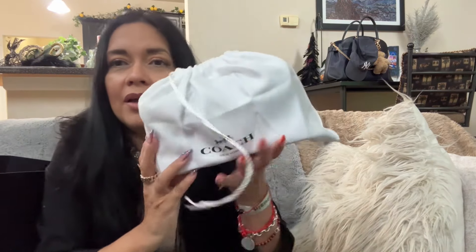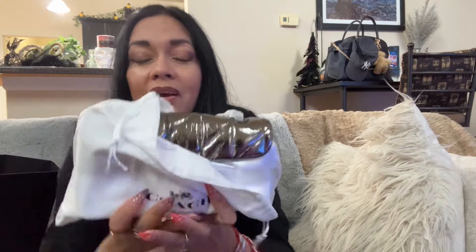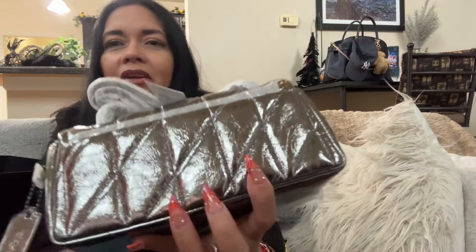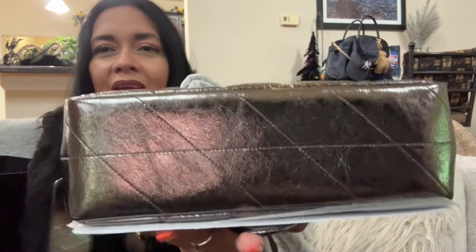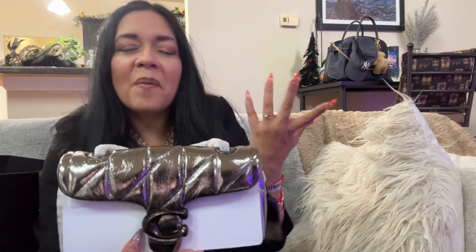So this is what we got — what do y'all think it is? This is a Tabby 20 in pewter metallic color and the crinkle leather. Look at that — isn't that just stunning? I'm going to do a separate video on this bag later. We all know the Tabby 20 — the only differences here will obviously be the leather type and color, and of course the finishing on all the leather.